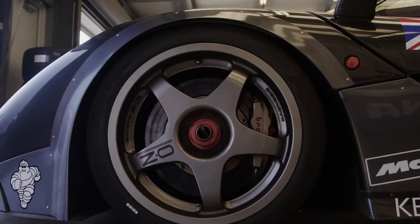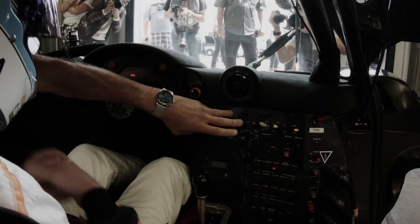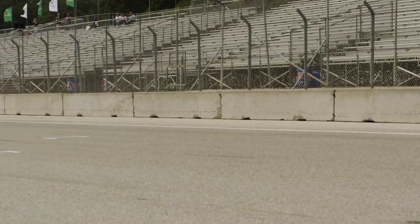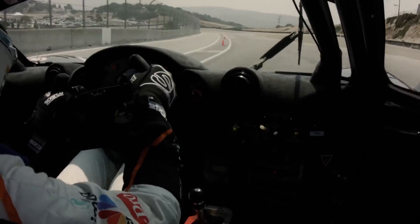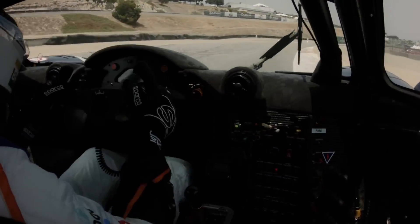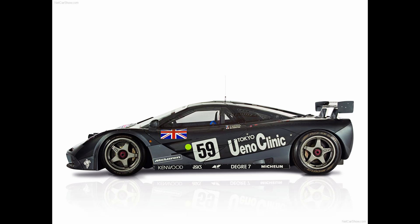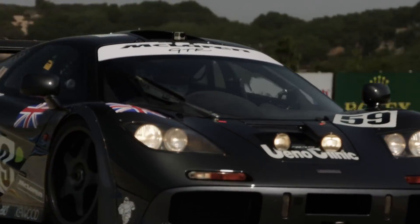McLaren still fired it up every now and then for press events, with relatively recent McLaren F1 drivers getting to have a go in it, like two-time world champion Mika Häkkinen. But for the most part, the UNO Clinic F1 GTR will be forever honored in the history books in terms of automotive engineering and racing achievements.